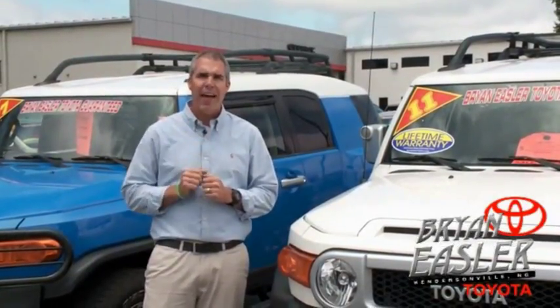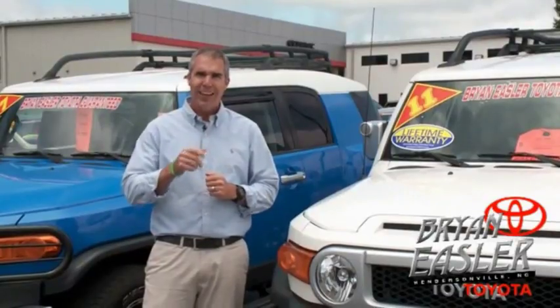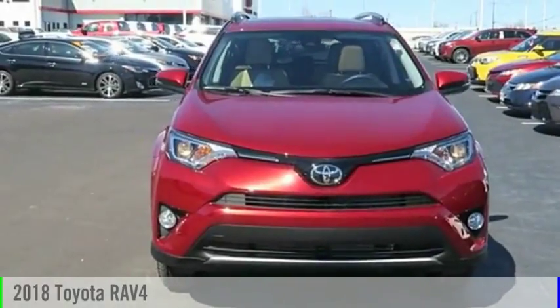Our used cars come with a lifetime powertrain warranty and a five-day buyback guarantee. Check it out. Looking for the right vehicle?